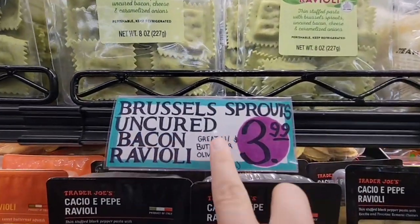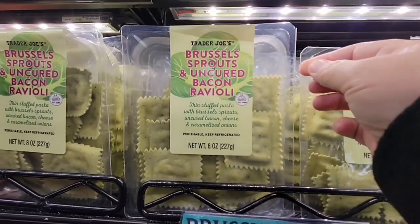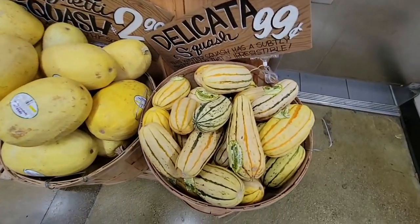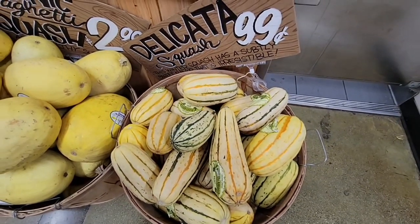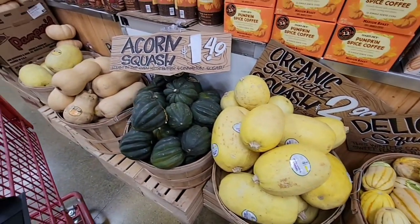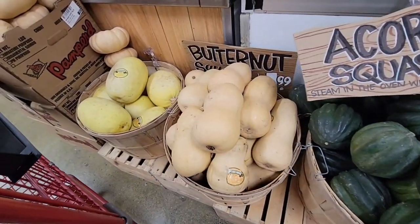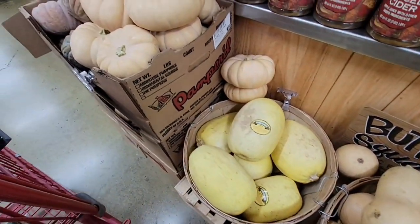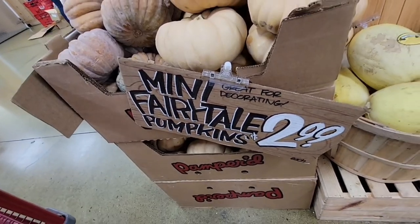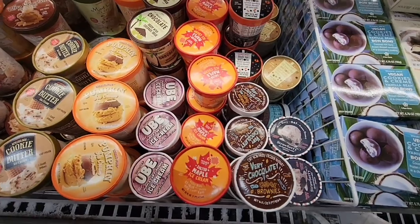This is a new Brussels sprouts uncured bacon ravioli. I'm going to add that to my list — it actually looks really tasty. I love Brussels sprouts. Check out these beautiful squash. It is definitely squash season. Let me know in the comments below what is your favorite squash and your favorite recipe to make. The butternut — there's just so many good recipes out there, the soups. And the little mini fairy tale pumpkins for $2.99 — how adorable are those?